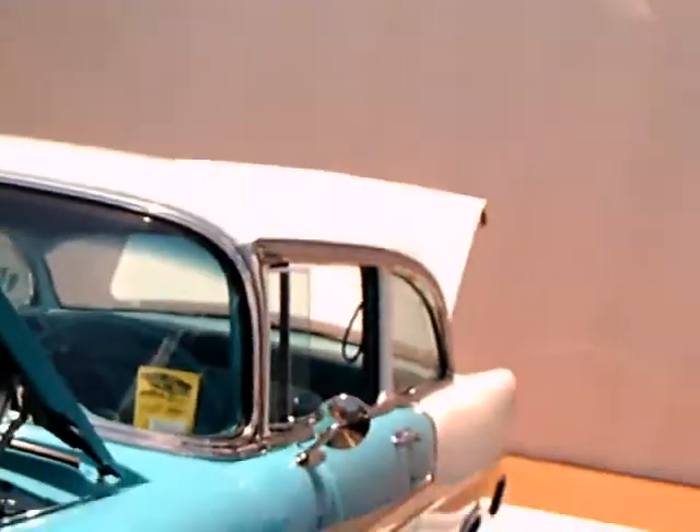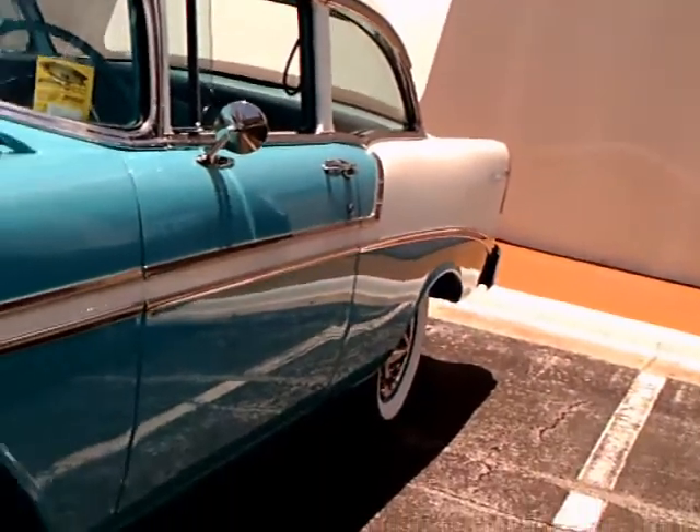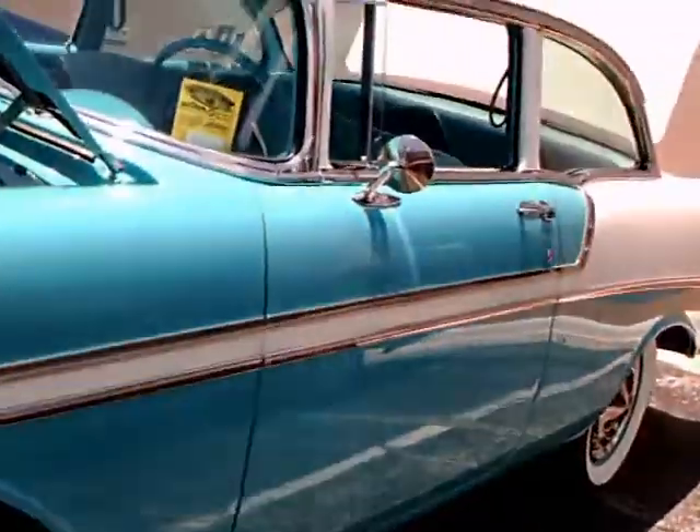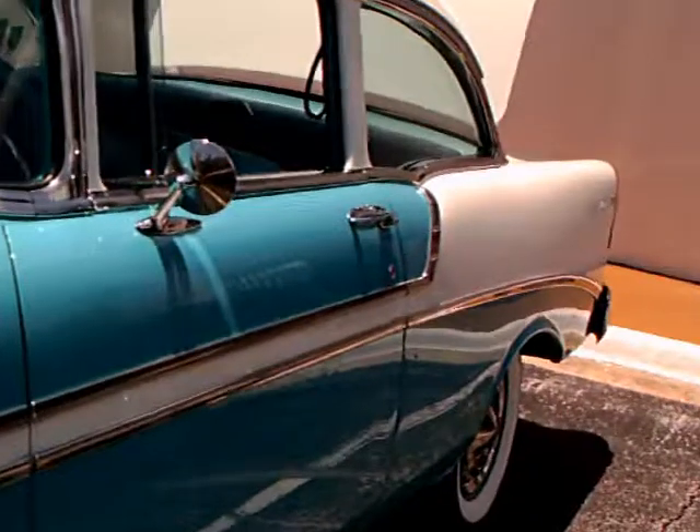This is better than new. You'll notice on any close-up that the hardware — the nuts and bolts on this car — are perfect.